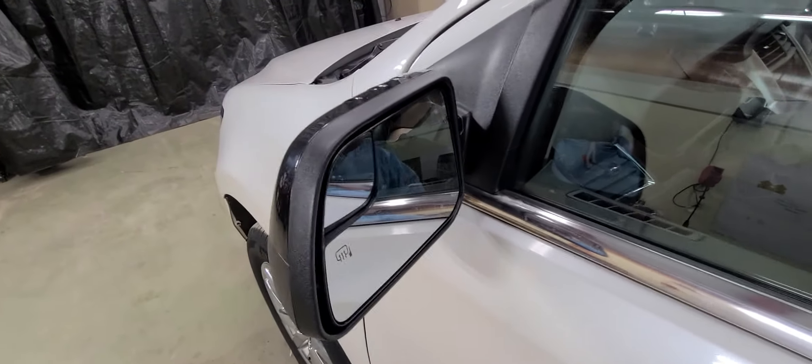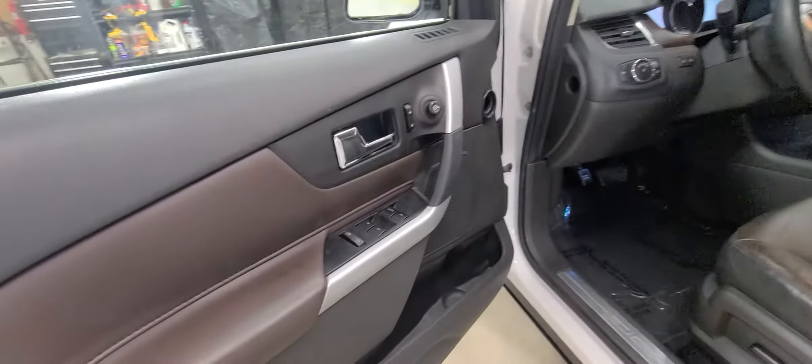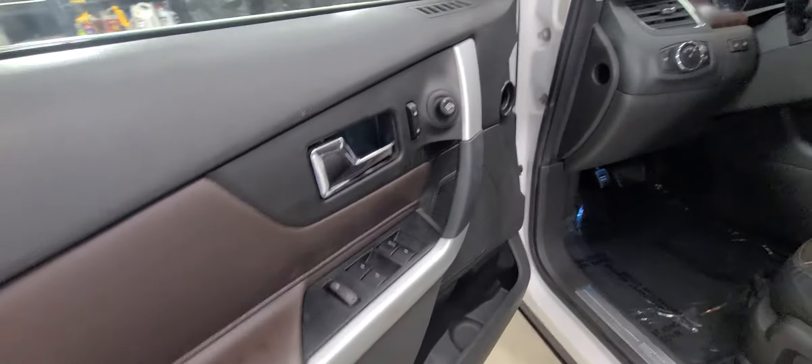That keyless entry system I talked about. You've got heated mirrors, so in the wintertime that ice is going to melt off. Power windows, power mirrors, power door locks, and a power driver's seat.